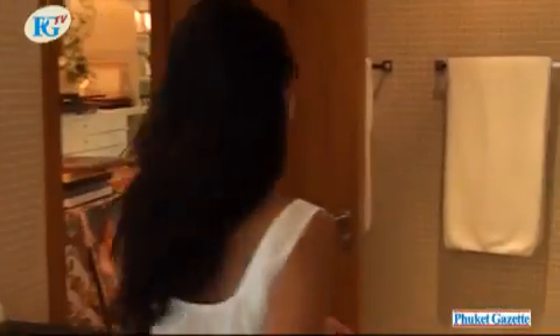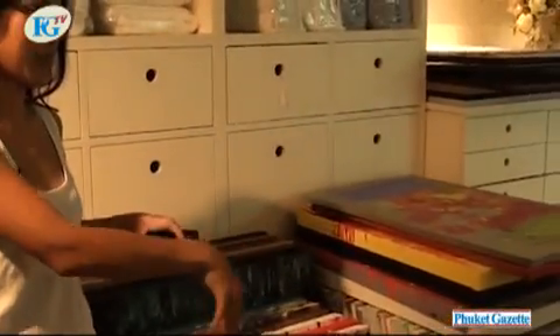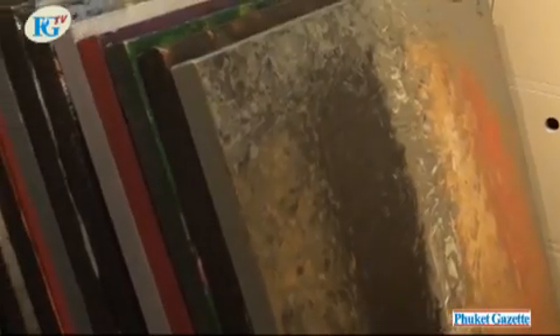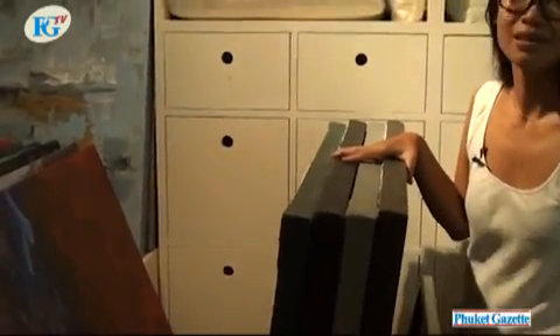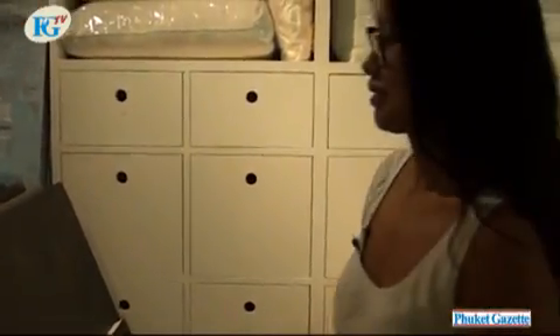The next room I'd like to show you is where I put all my paintings and my daughter's paintings. This part is my daughter's painting, and this part is mine. I spend my free time going to a studio in Phuket town, slowly learning. It's a very nice hobby when you'd like to experiment with color and make something nice for your home. It's turned out to be quite a lot now — I don't know what to do with it all.